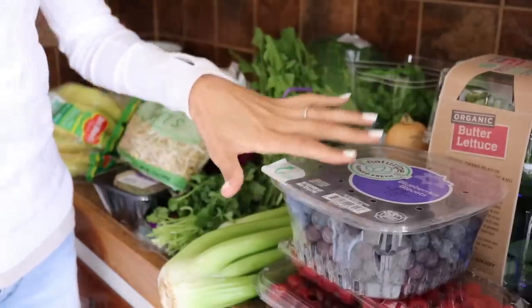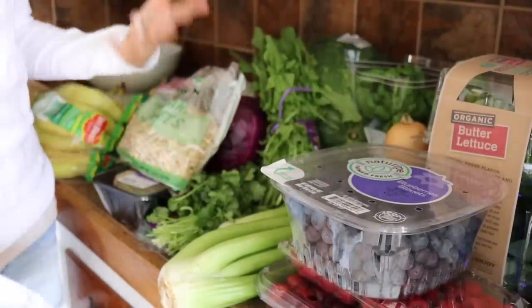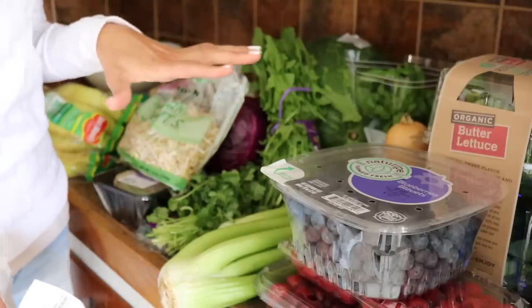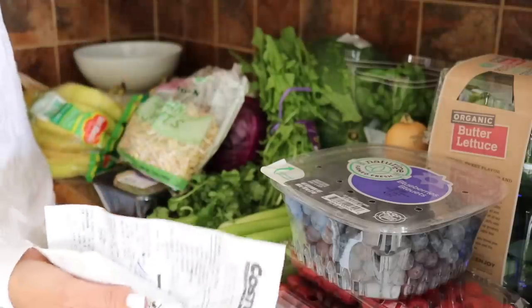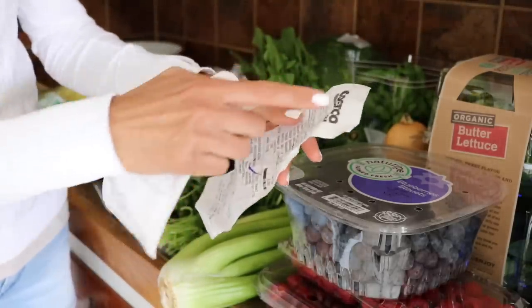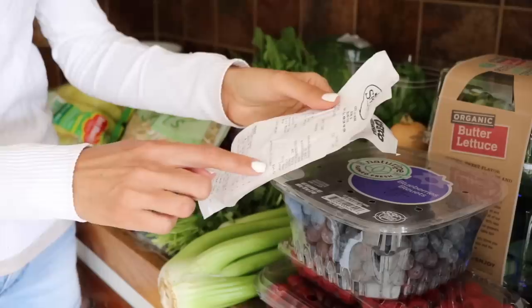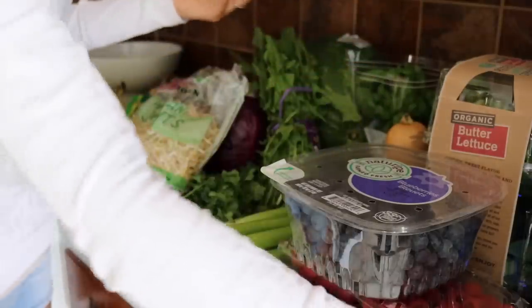Hey guys, we just got home from grocery shopping. We went to Sprouts and Costco so I'll do a quick little grocery haul with you just so you can get an idea of what our grocery shopping looks like for the week. All this produce is going to last me all week long. At Costco we spent $30.93 and then at Sprouts we spent $24.52, so about $55 grocery shopping here.